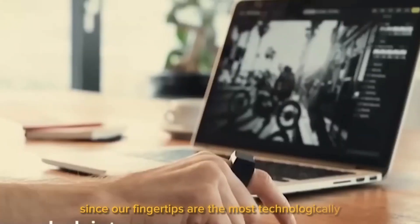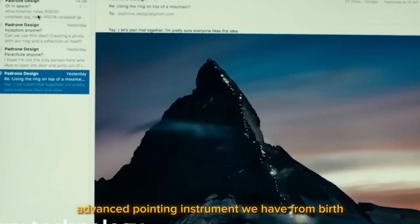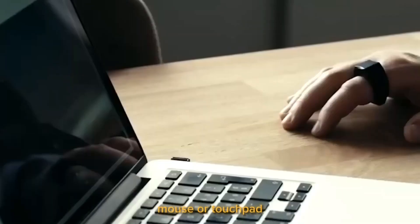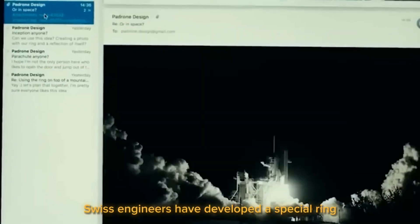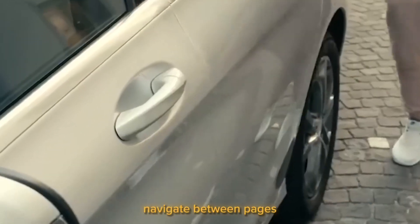Padron. Since our fingertips are the most technologically advanced pointing instrument we have from birth, why use a computer mouse or touchpad? Swiss engineers have developed a special ring that enables you to use your fingers to move the mouse, navigate between pages, and carry out other common tasks on the screen.